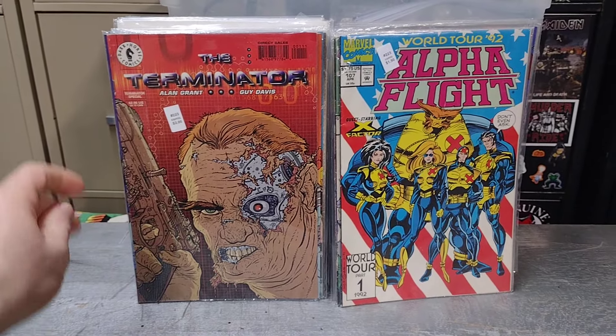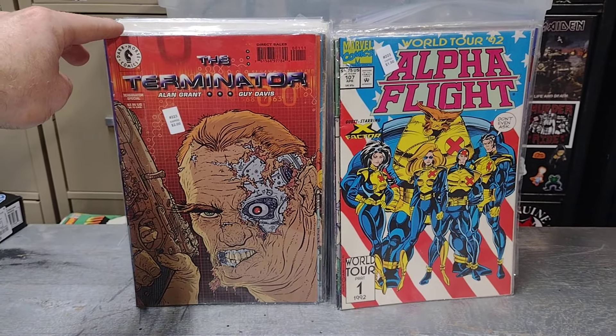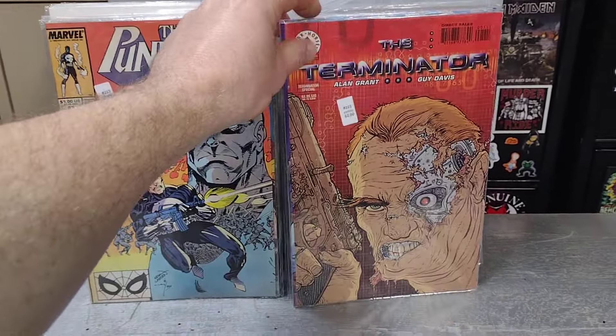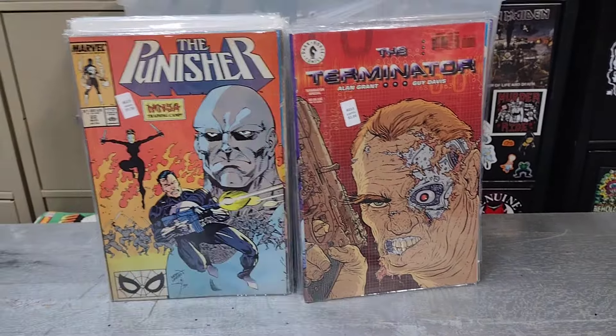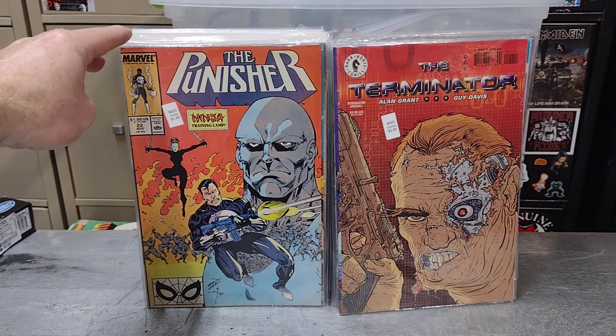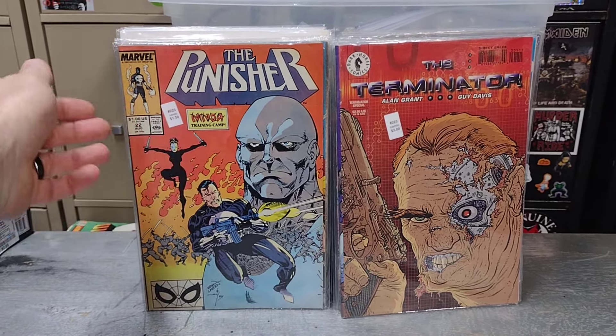I found The Terminator Special — I just like that cover, thought it was an interesting cover. And I found The Punisher issue number 22; can't go wrong with a ninja training camp.